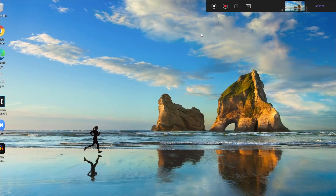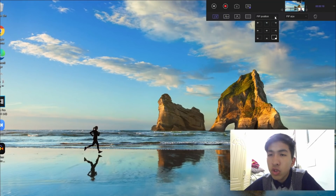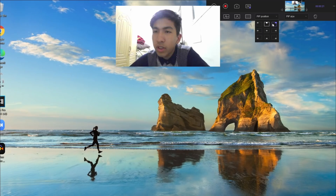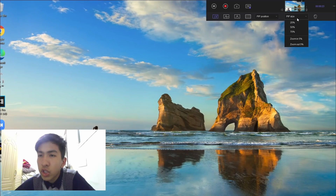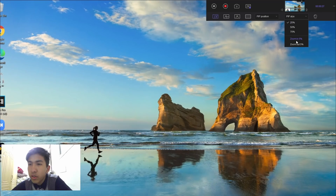Let me show you guys what I'm talking about. So once you guys start recording, you can go over here to the PIP, and you can choose whatever you want. If you guys want the facecam, like I'm right here, or if you just want the screen, or you can have the facecam and the screen, or the screen bigger than the facecam. You can change the positions where you want it to be, and you can change the size as well — maybe 70%, 25%, zoom out 5%, 5% in.